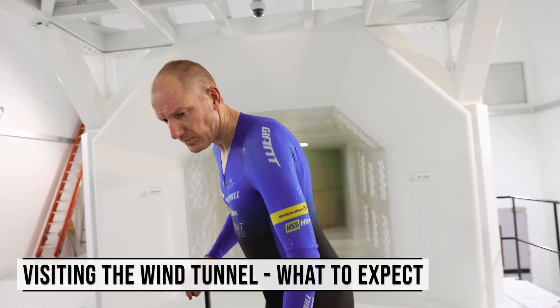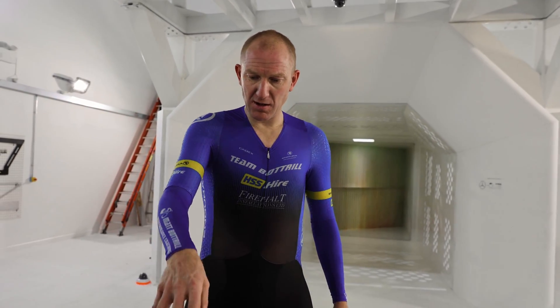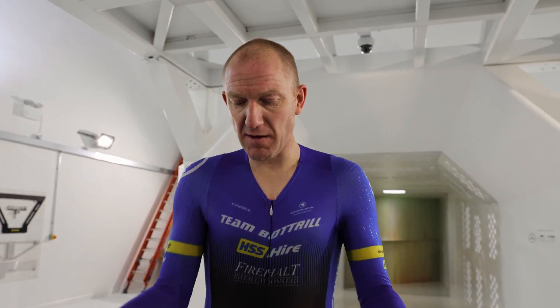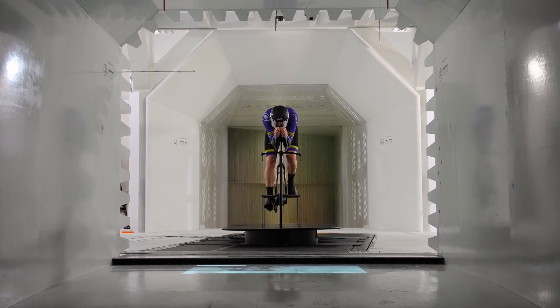So if you can come here with a great baseline, then you know that you're going to maximize your return when you come to the wind tunnel itself. If you've done that, then you're going to pick one of the leaders in aerodynamics. If not, then you're going to struggle.